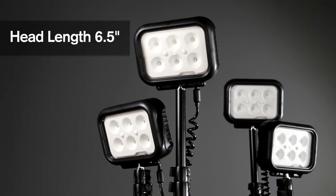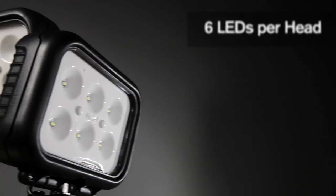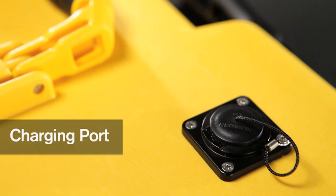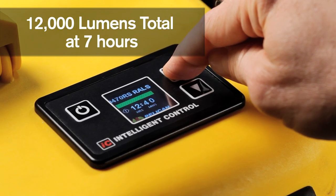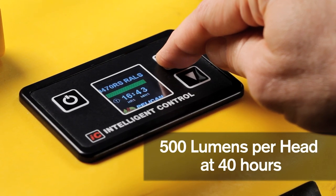The 360 degree adjustable light heads can be extended with the telescopic mast. Featuring the unique RALS Intelligent Control, allowing the operator to vary the time and light output for up to 40 hours run time.